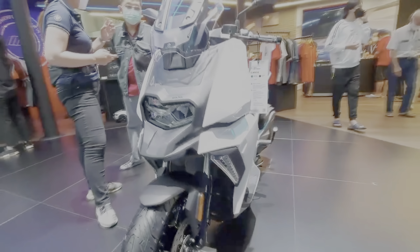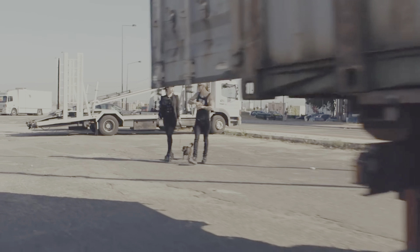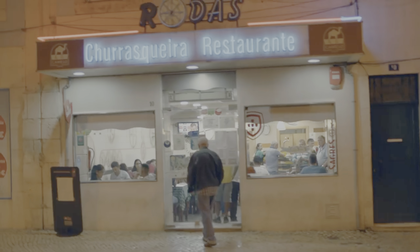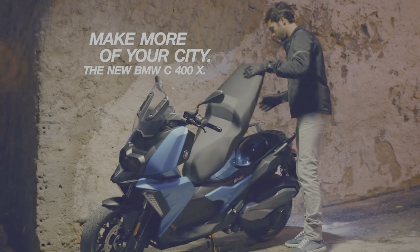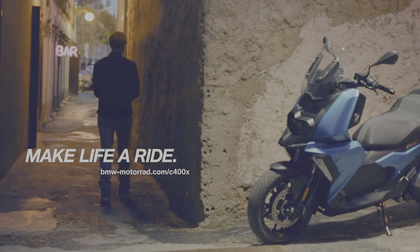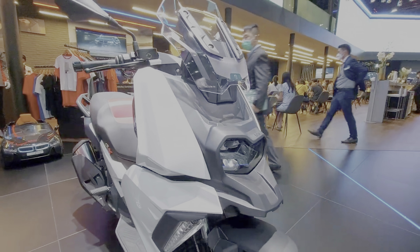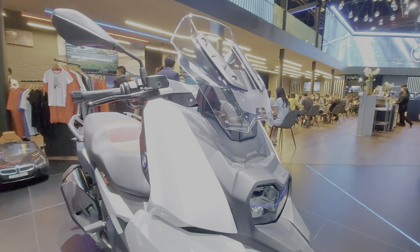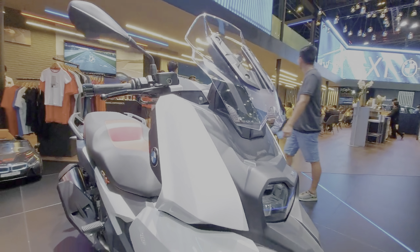The C400X billing is a bit of a misnomer, as the single-cylinder engine only has 350 cubic centimeters of displacement, which means this scooter isn't allowed on Philippine tollways. A shame, as the 34-horsepower mill has more than enough grunt to comfortably cruise at highway speeds. Power delivery is very smooth, and you won't be left wanting for power even at lower revs. Despite using a single-cylinder engine, the C400X doesn't shake your arms off with excess handlebar vibration, so your arms won't feel very numb after a long ride. With its low center of gravity, the C400X proves itself to be quite agile, making it suitable for weaving through traffic.